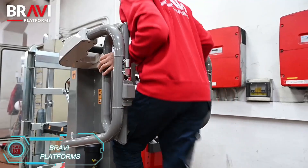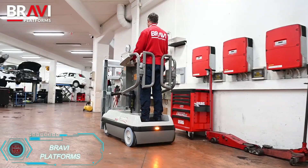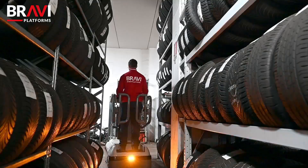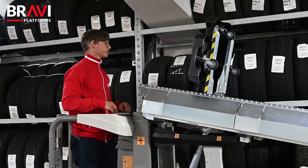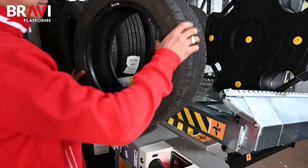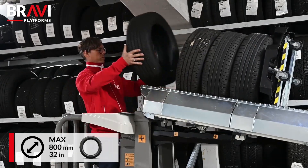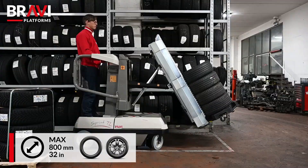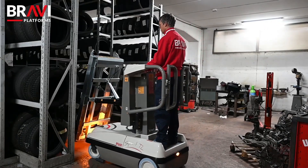The Sprint TL platform is a specialized tire handling solution built for speed and efficiency. With a maximum working height of 5 meters, it's versatile enough to handle a range of tire sizes, including those for SUVs. Its upgraded tire lift compartment can support up to 150 kilograms, and its compact structure allows it to navigate tight areas where forklifts can't reach. Safety is a priority, with hand sensors and dual foot switches to ensure the operator is securely positioned before any movement. The platform's maintenance-free design helps keep ownership costs low, making it an excellent long-term investment.